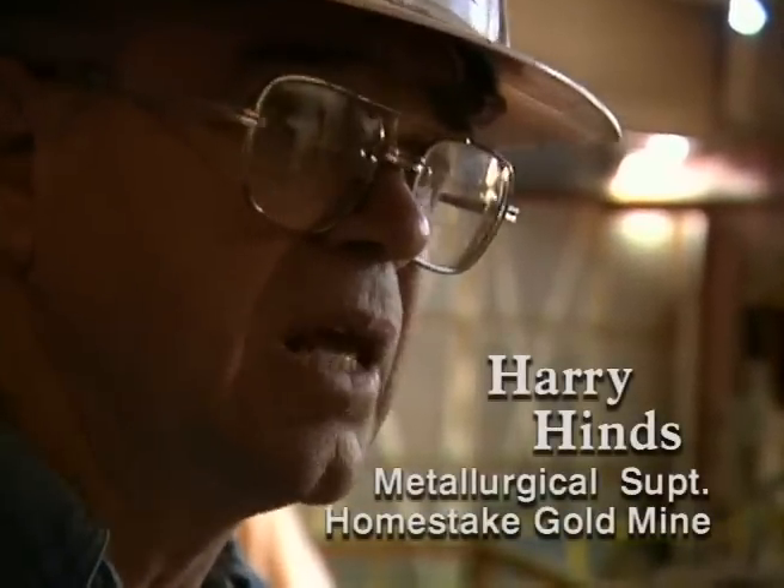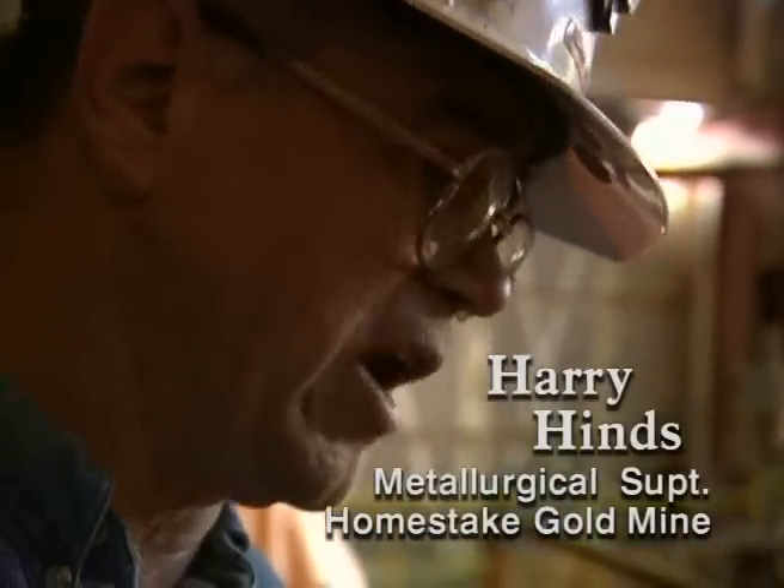If you're grinding it fine enough, you're going to release the gold. It's not in the grain boundaries or anything like that — it's actually free gold.